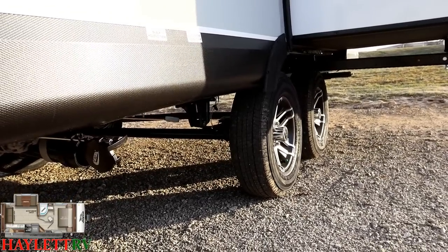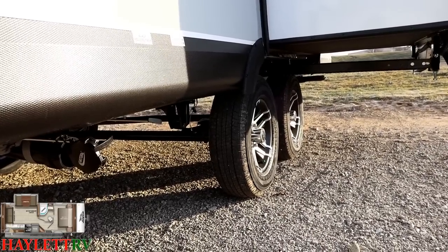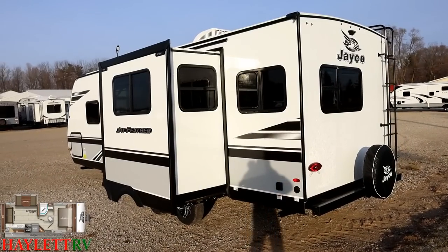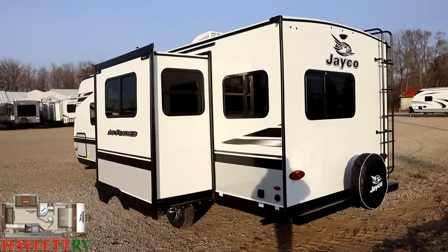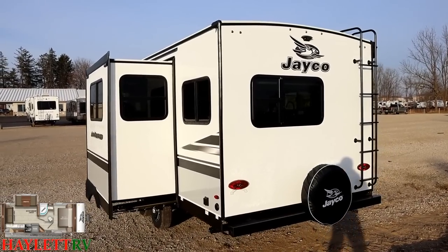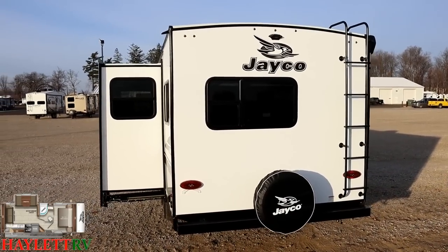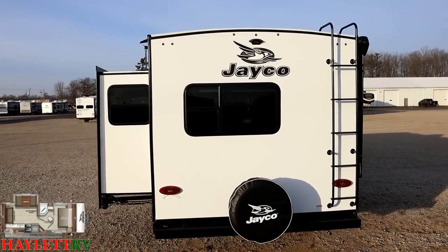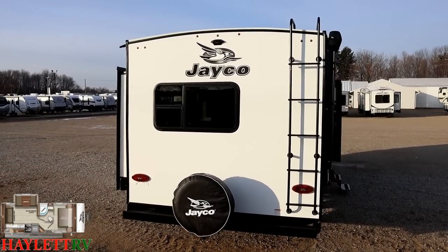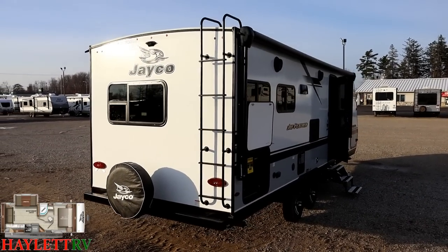Goodyear Endurance Radials — 87 mile-an-hour rated, American-made. I don't believe there's anybody using better tires in the travel trailer industry right now than Jayco. This is also a very easy time to see the heavy tint on those windows. Most manufacturers in this class are using window tint, but not all of them. A non-tinted window will make the RV look and feel brighter inside, but it will also absorb more heat from the sun. The tint also helps keep furniture from fading by keeping solar radiation from penetrating the RV.